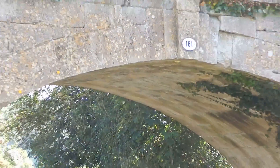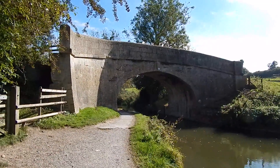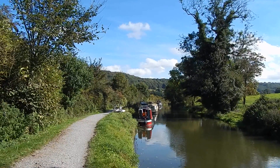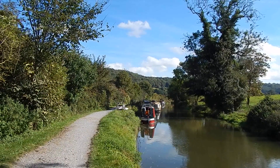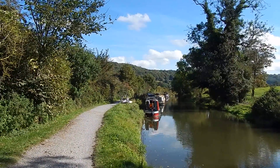Now at bridge number 181 over the canal. The bridges are numbered from the other end of the canal at Reading. Under bridge number 181 on the other side there's almost the perfect canal view, and perfect weather to go with it.